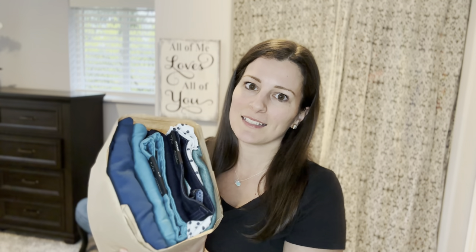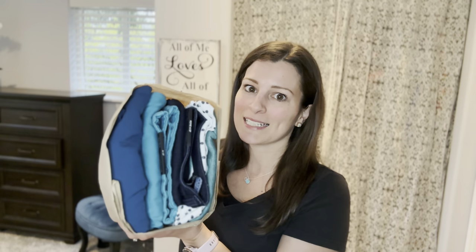In the note I got to leave for the stylist, I talked about how I love black, white, teals, blues, greens — anything in that color palette — and I'm so excited that that's exactly what they sent.